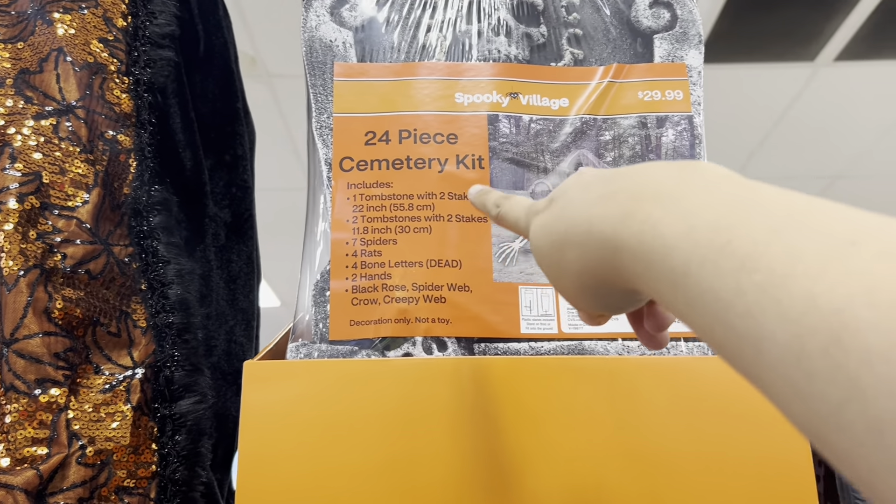That's cute — how adorable is the Hello Kitty purse for a little girl! $9.99 — I'll have to think about it.